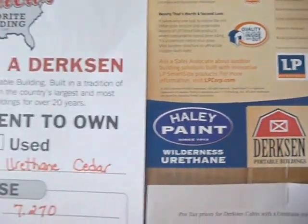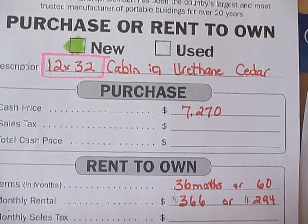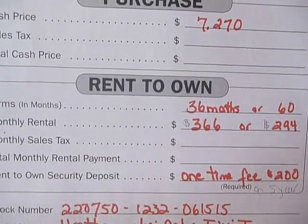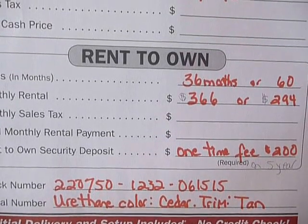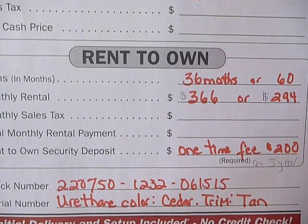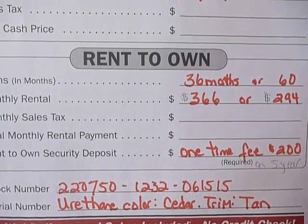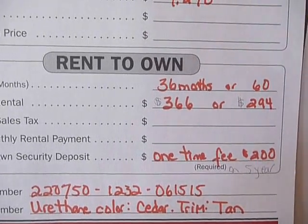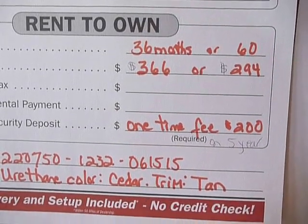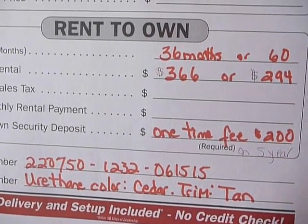This particular Dirksen is a 12 by 32 cabin. Cash price is $7,270 plus tax. You can pay cash straight out or 20% down. If you want to do a rent to own, we just need the first month on a three year term, which is $365.66 plus tax. If you want a five year term, it'd be $294 plus tax and just a one time $200 fee. So you can have this paid off in three or five years.